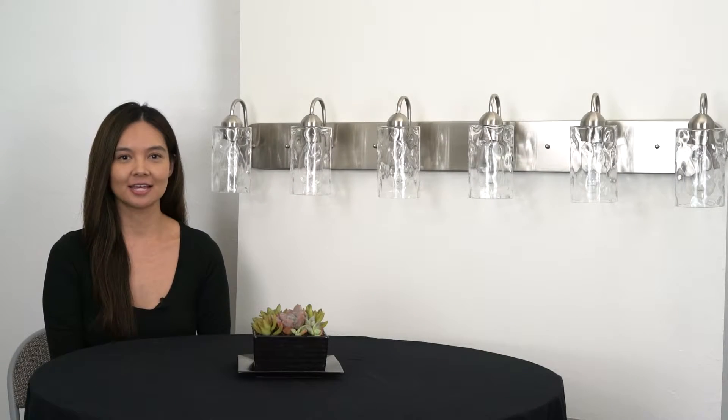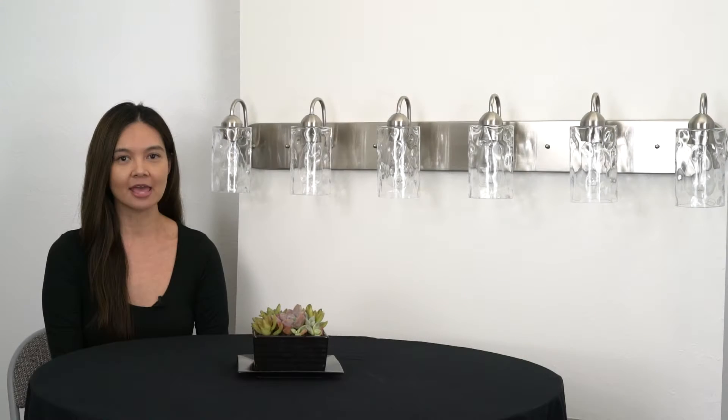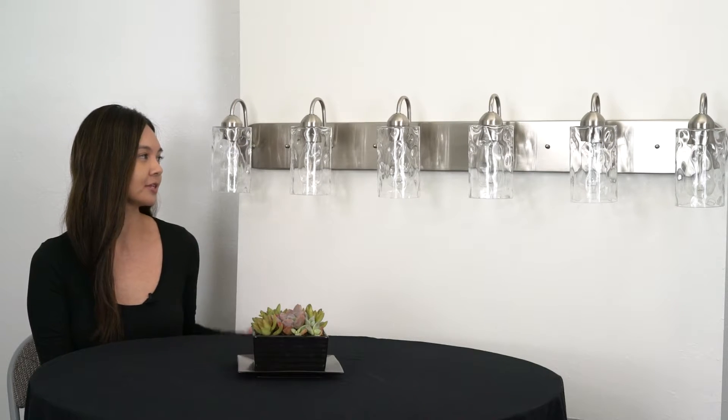This sleek light comes in three different styles, all in brushed nickel: a 5-light and a 6-light version with frosted glass shades, and a 6-light version with hammered glass shades.